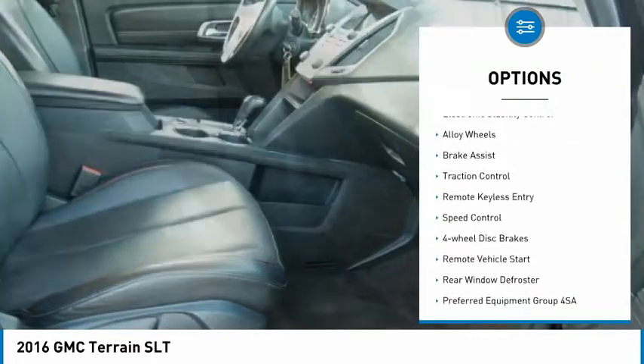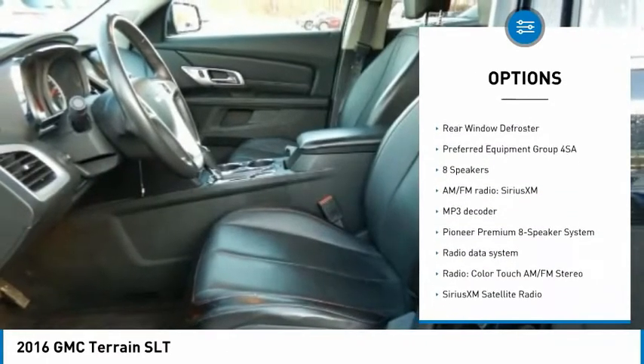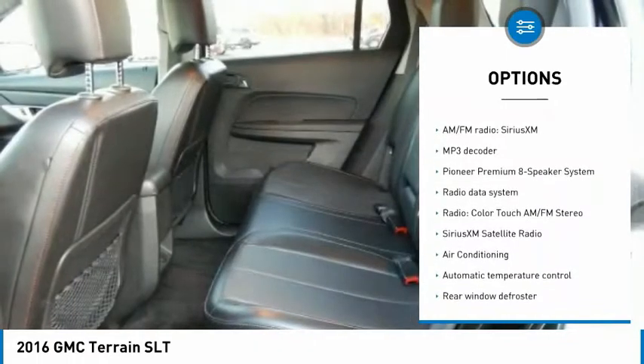Heated mirrors, electronic stability control, alloy wheels, brake assist, traction control, remote keyless entry, speed control, four-wheel disc brakes, remote vehicle start, rear window defroster.